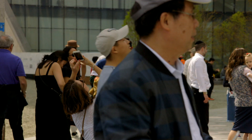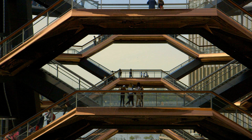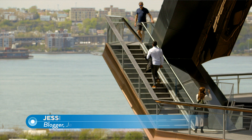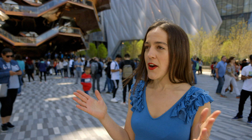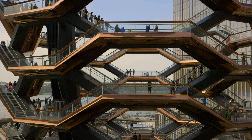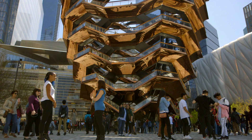I'm at Hudson Yards, one of New York's newest landmarks and home to a 150-foot sculpture called Vessel. There are nearly 2,500 steps and about a mile of walkways, and they're expecting over two million visitors every year. The architect described it as a piece of furniture, but the views are supposed to be fantastic and if Instagram is any indication it's already a selfie hotspot. I think we should go and climb it. Let's do it.